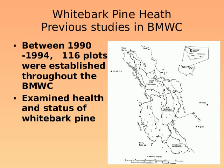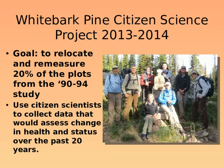The original study on assessing the health and status of whitebark pine in the Bob was conducted in the early 90s. Bob Keen et al., in his dissertation research, examined 116 plots in the Bob Marshall Wilderness Complex using standard forestry methods. In 2013 and 2014, we employed volunteer groups to go out and revisit 20 to 25 of those plots.